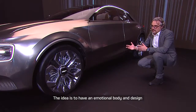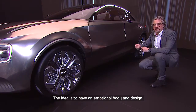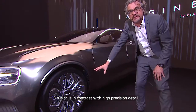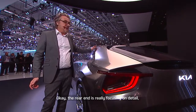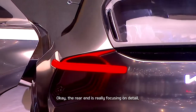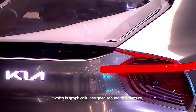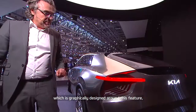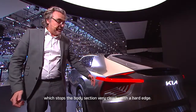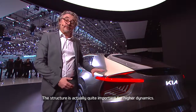So the idea is to have an emotional body and design which is in contrast with high precision detail. The rear end is really focusing on detail — a very powerful rear end which is graphically designed around this feature, which stops the body section very clearly with a hard edge. This is also quite important for aerodynamics.